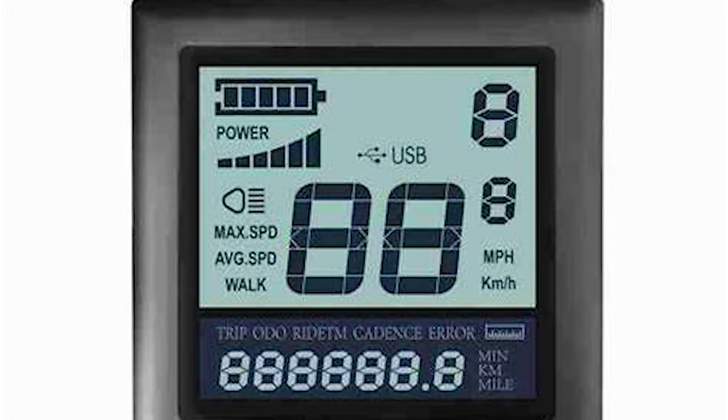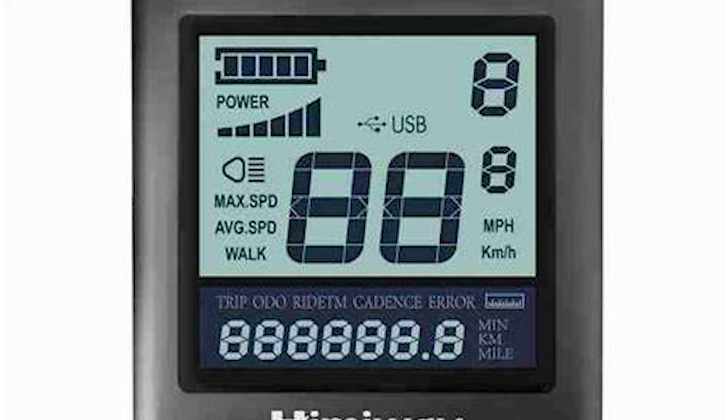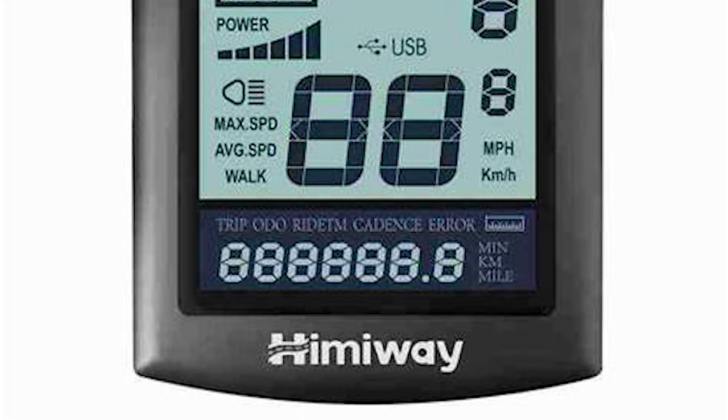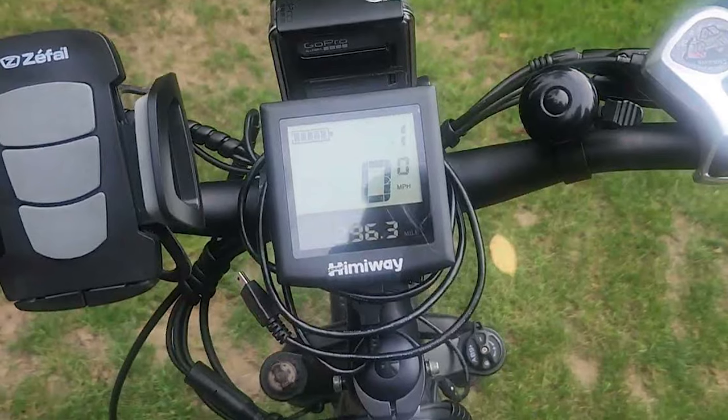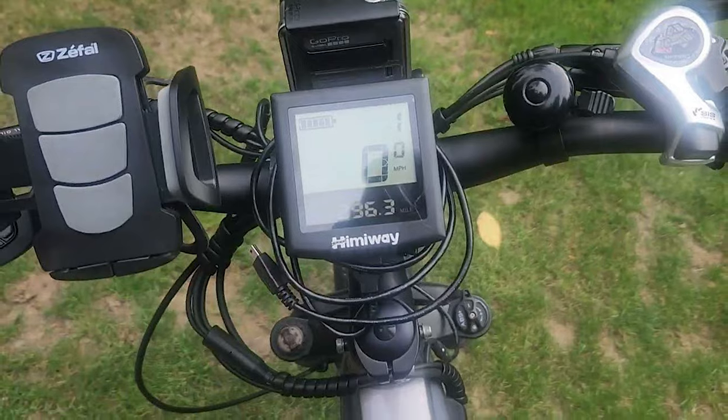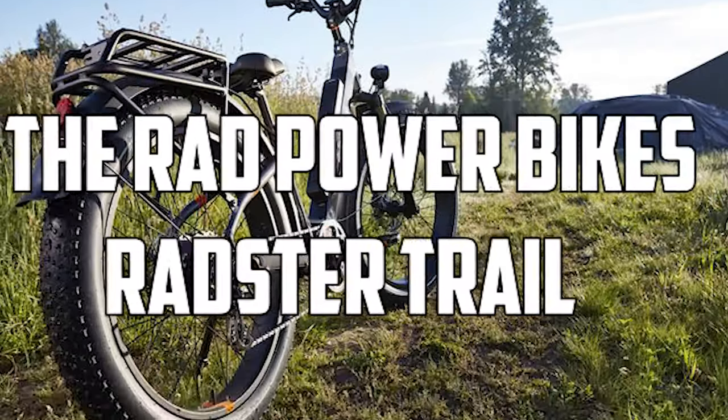The Cruiser's multifunctional display provides important information to the rider, such as speed, battery level, and odometer. It also includes a USB port for charging other devices, such as your smartphone.